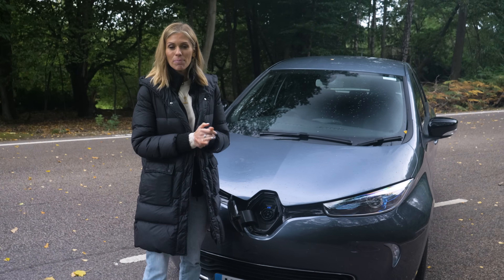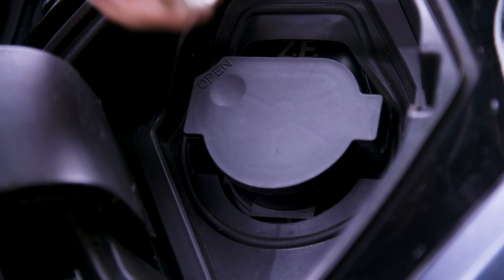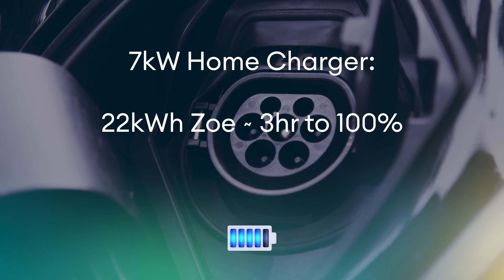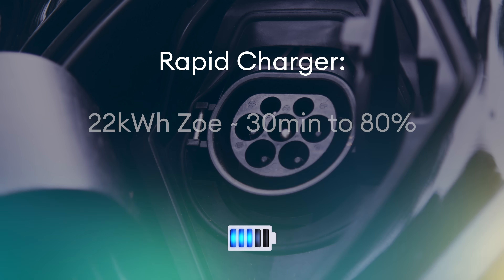This sounds like great news, but there is a downside: these early Zoes are now the only cars around that can rapid charge through a Type 2 cable, and a lot of newer charging units aren't being fitted with them. So if you rock up to an Instavolt or a Polar 150 kilowatt unit, you're going to be out of luck. Using a standard 7 kilowatt home charger, the 22 kilowatt-hour Zoe will take around 3 hours to fully charge, while the 40 kilowatt-hour model will take around 4 and a half hours. For rapid-charge models, the 22 kilowatt-hour will take 30 minutes to get to 80%, while the 40 kilowatt-hour will take just under an hour to reach the same level.